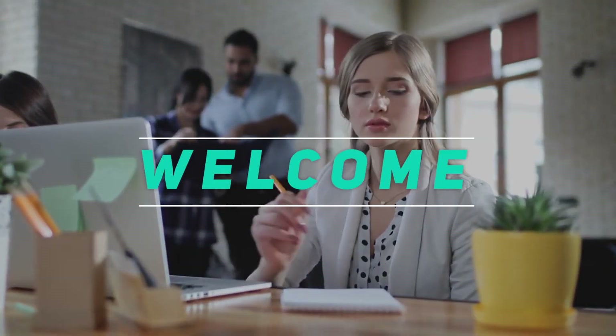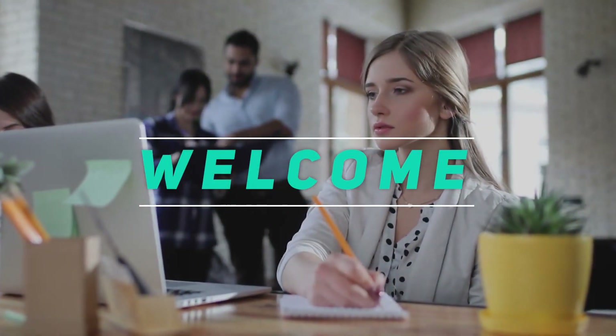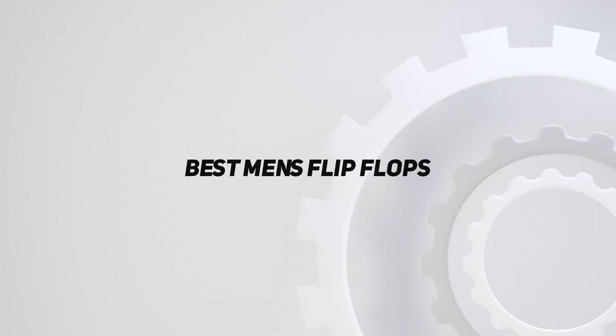Hey, welcome back to my channel. In this video, I'm gonna talk about the top 5 best men's flip-flops.